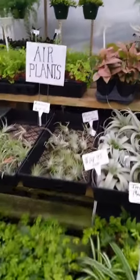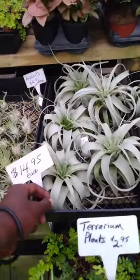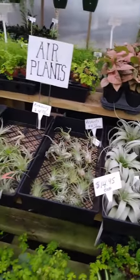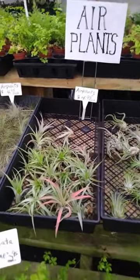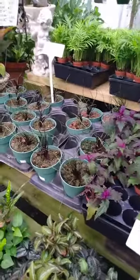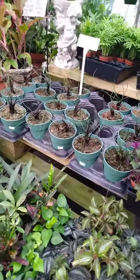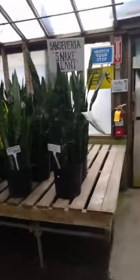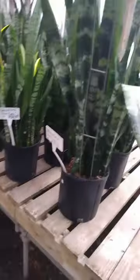Air plants — I just wanted my air plant. I might do an air plant video coming up. I think air plants are really cool. Let me get to these Hoyas. Snake plant — everybody loves a snake plant.